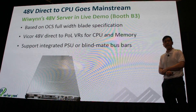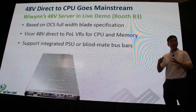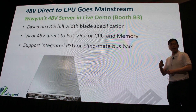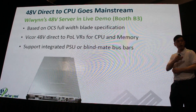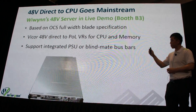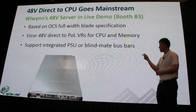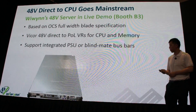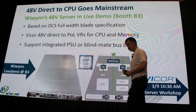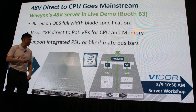WeWin also has a 48-volt solution, available as a live demo, based on the OCS full-width blade specification, utilizing ViCore 48-volt direct-to-point-of-load voltage regulators for the CPU and memory. It supports integrated PSUs and also supports connection to blind-mate bus bars to fully leverage power efficiency. We have a live demo at Booth B3, as well as a server workshop tomorrow at 10:30 AM.